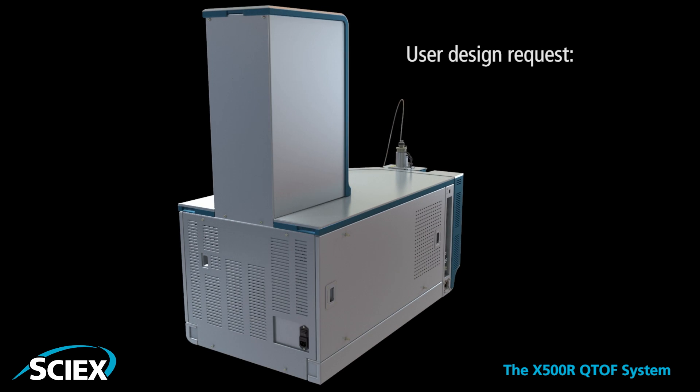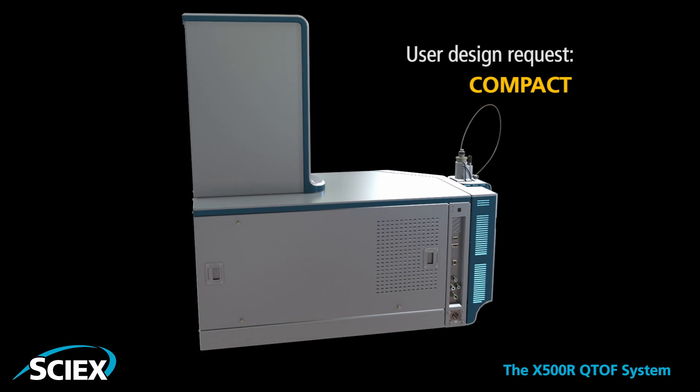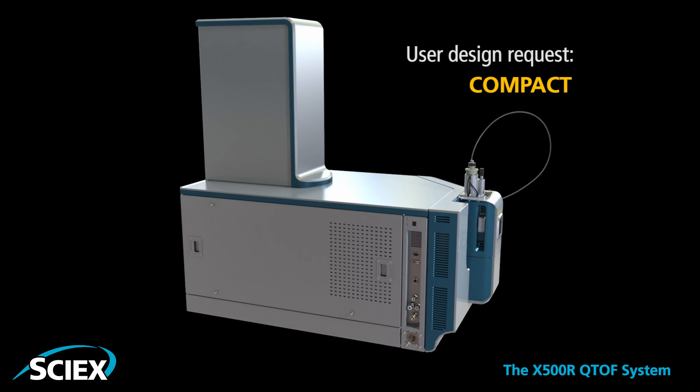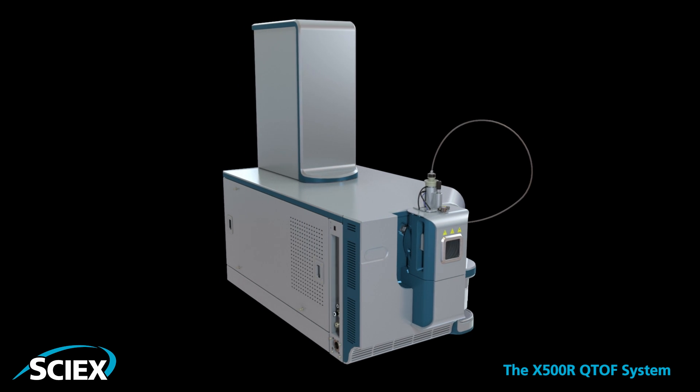And the true benchtop stature of the X500R Q-TALK system occupies less of your valuable lab space than any other high-resolution mass spectrometry system on the market today. The SAIX X500R Q-TALK system.